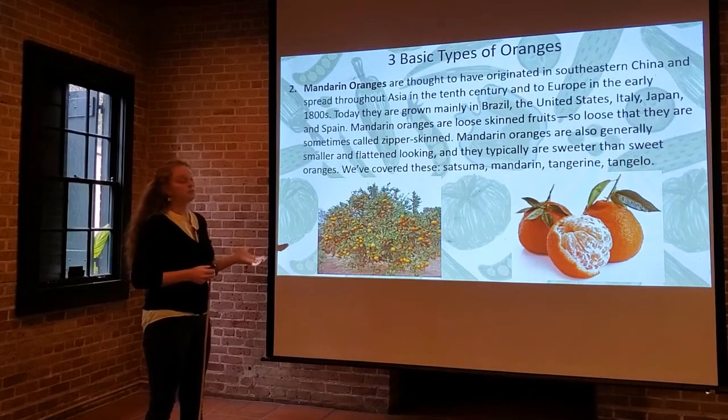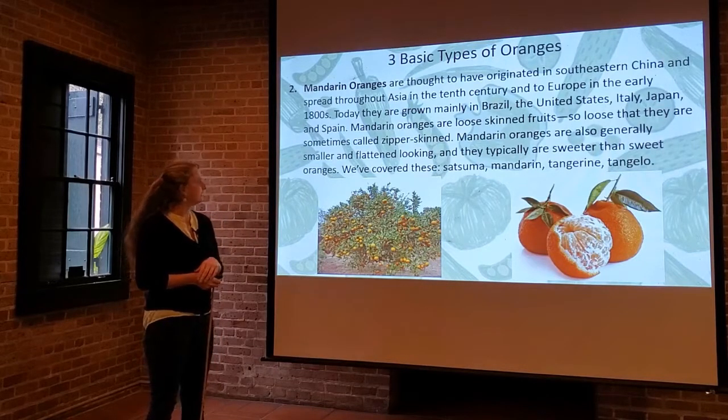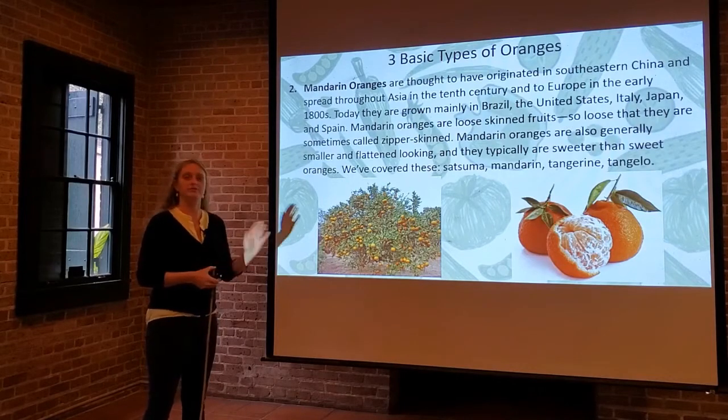Mandarin oranges are generally smaller and flat in shape — almost like someone took a ball and squished it — and they're typically a little sweeter than oranges. We've already covered most of those, but this is just a refresher.